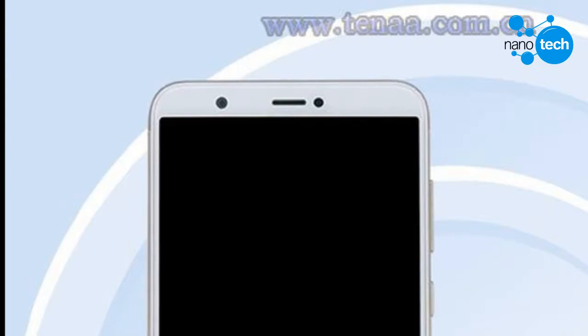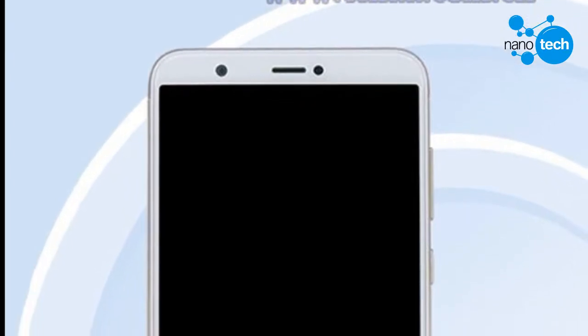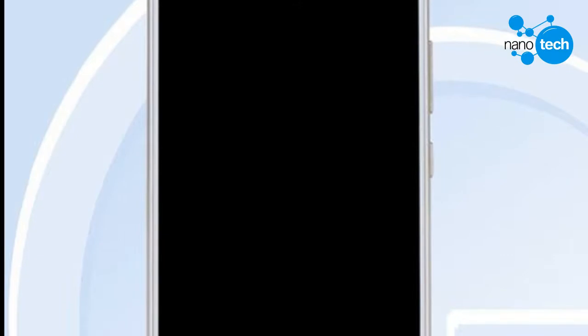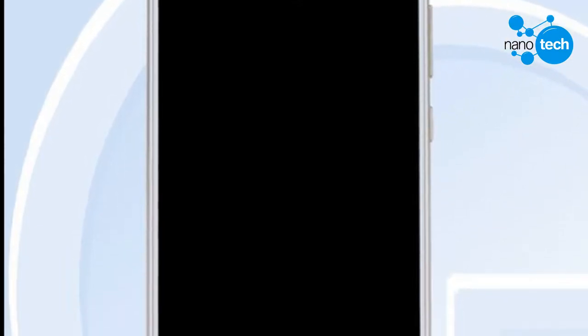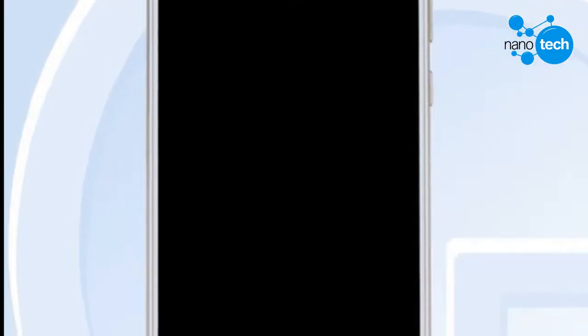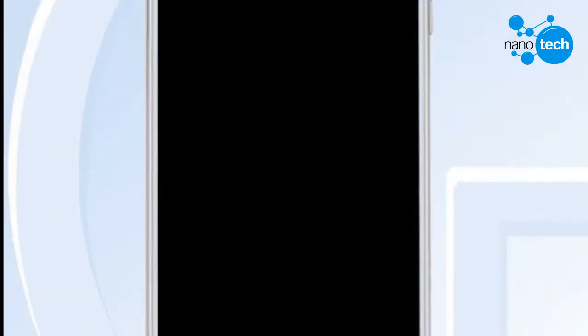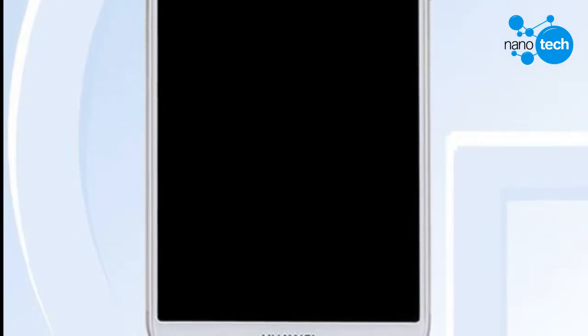Last month, an unknown Huawei phone with model number FIG-L00 was seen on TENAA. Although the specs were not listed, the images provided gave us a few details. Today the full specs and live images of the phone, said to be the Huawei Enjoy 7S, have been released along with other variants with model numbers FIG-TL00, FIG-TL10, and FIG-L10.